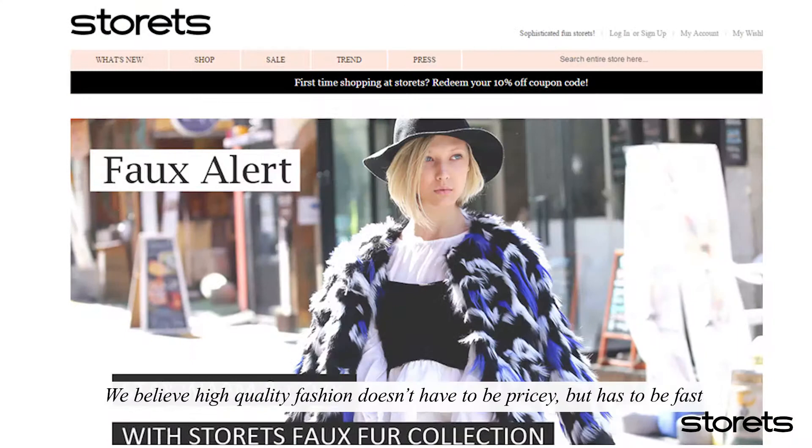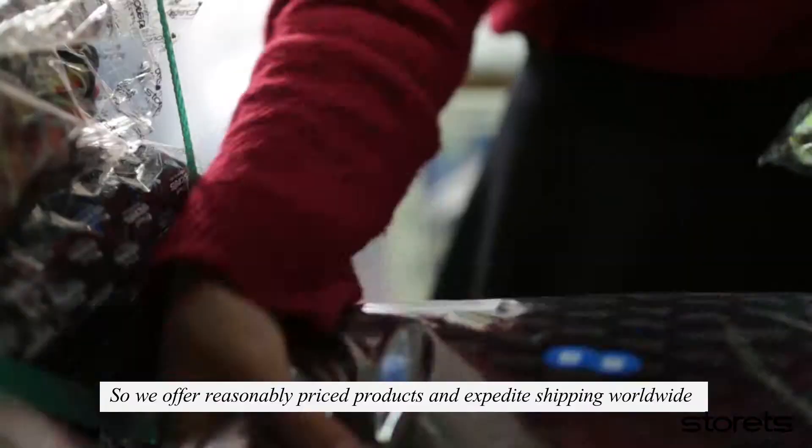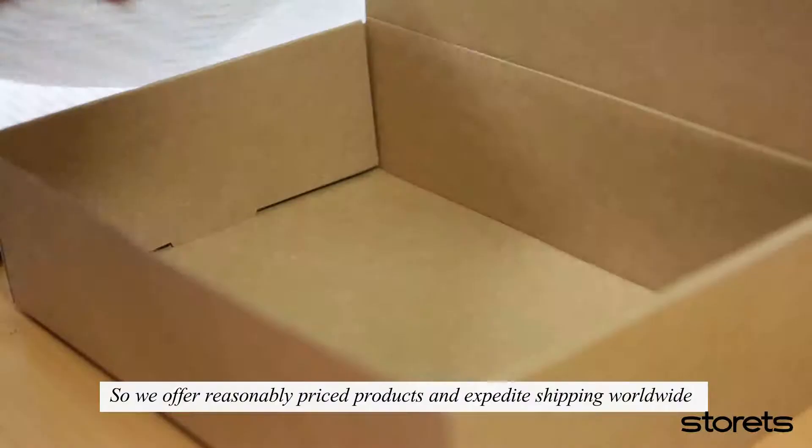We believe high quality fashion doesn't have to be pricey, but has to be fast. So we offer reasonably priced products and expedite shipping worldwide.